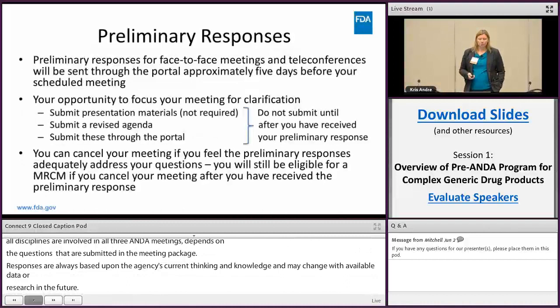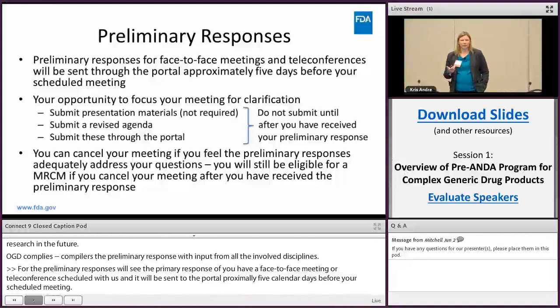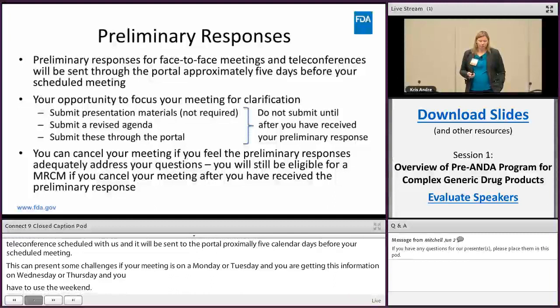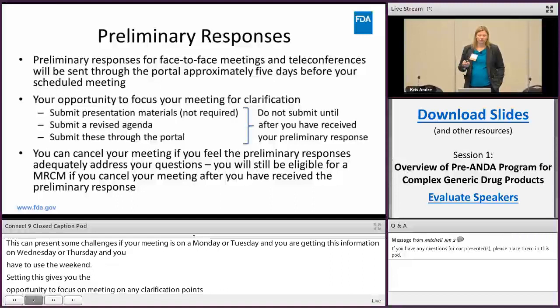You will receive the preliminary response if you have a face-to-face meeting or teleconference scheduled, and it will be sent to the portal approximately five calendar days before your scheduled meeting. This can present some challenges if your meeting is on a Monday or Tuesday and you're getting this information on Wednesday or Thursday and have to use the weekend. Receiving this gives you the opportunity to focus your meeting on any clarification points related to the preliminary response.